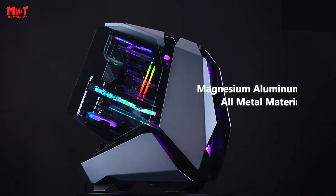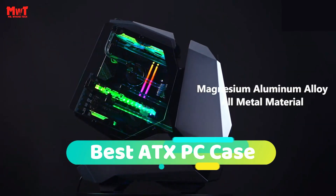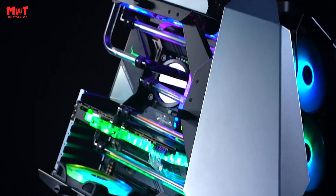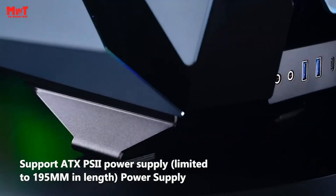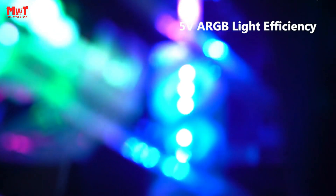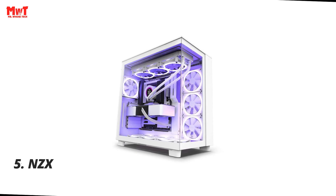Hello everyone! Are you looking for the best ATX PC case? This video is for you! Through extensive research and testing, we've put together a list that will meet the needs of different types of buyers and help you choose which one is best for you. Links to all products are mentioned in the description below. Let's get started at number 5.